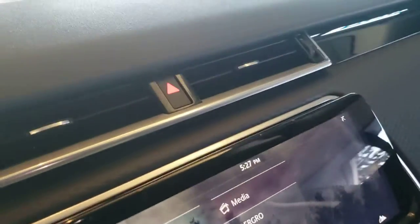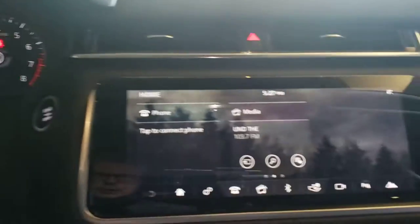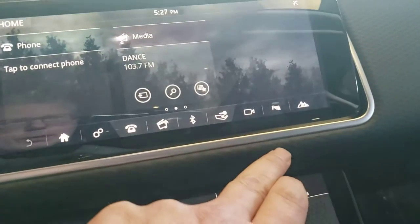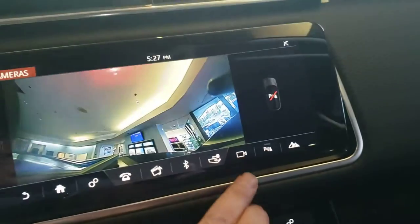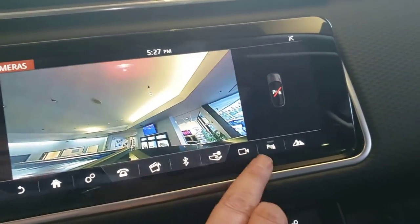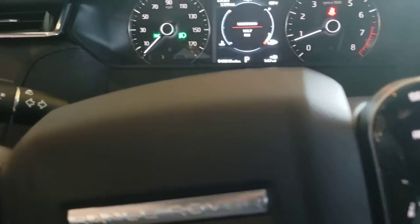Let me hop in here. There's the mileage there. You've got the different camera views — cameras all the way around this vehicle. Digital everything.